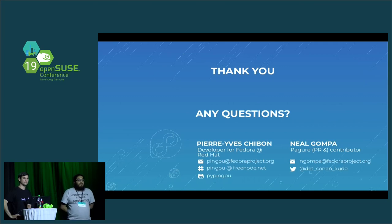Does Pagure have a Helm chart? Does it run on Kubernetes? We don't have an official Helm chart, but one exists because a privately-run instance of Pagure runs on Kubernetes. Nobody has stepped up to contribute a proper Helm chart to us — we would love to have one. Thank you all for your attention and have a good afternoon.